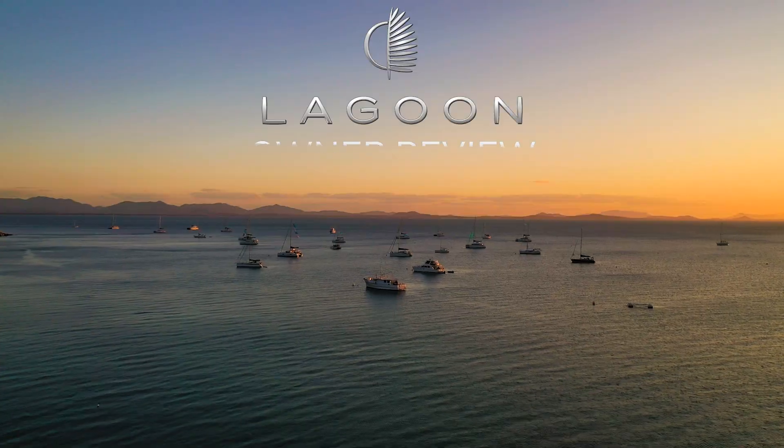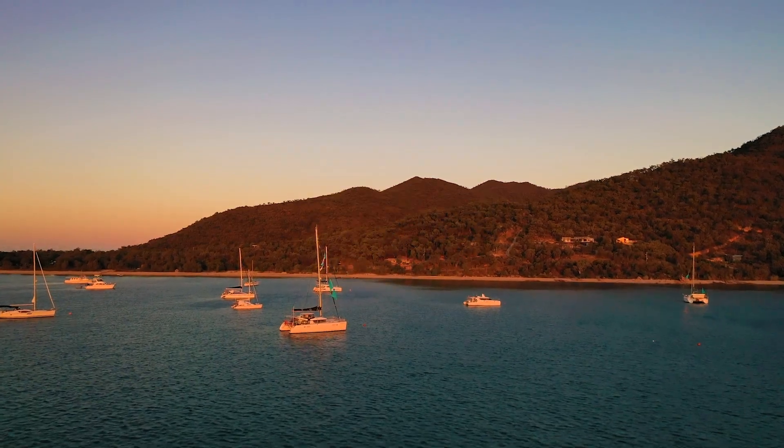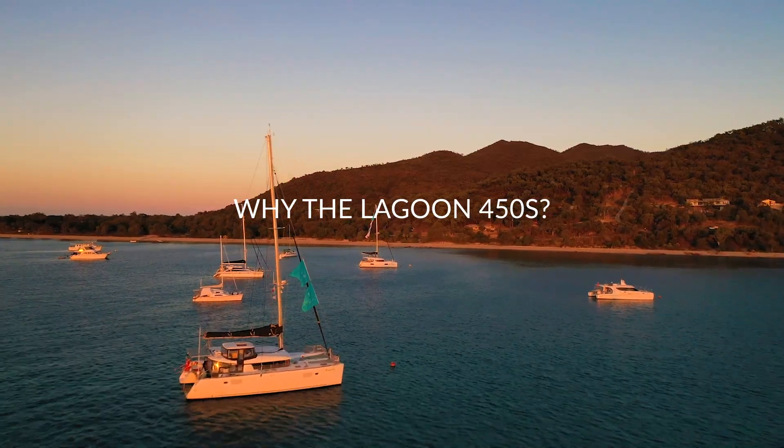I'm Helen and we have a Lagoon 450 called SV Prosperity. We've always been boating people. We started off with a little tinny, then we went from a tinny to a speedboat to a bigger speedboat, and then we're working, working, working, and while we're capable, we can still walk and talk — let's get a catamaran and let's go sailing.